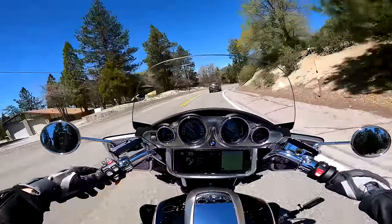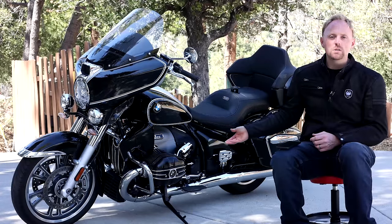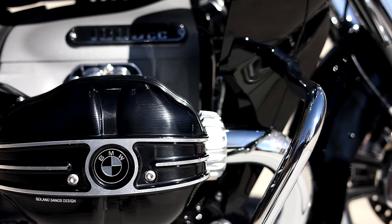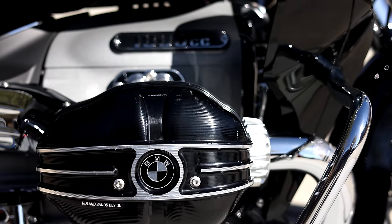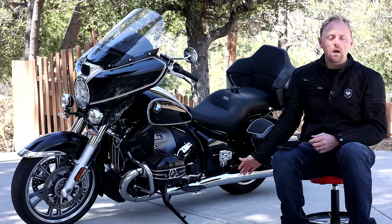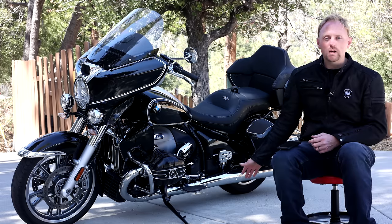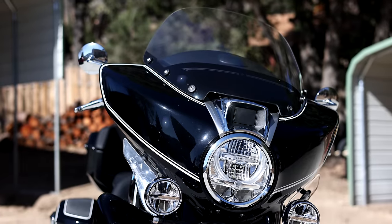With that statistic in mind, it makes total sense that brands like BMW and others would really like to get a piece of this lucrative pie, especially given that motorcycles in this segment often have transaction prices of over $30,000 U.S. BMW's R18 line, including this Transcontinental, is powered by BMW's imposing 1800cc boxer engine, which by itself weighs over 244 pounds.